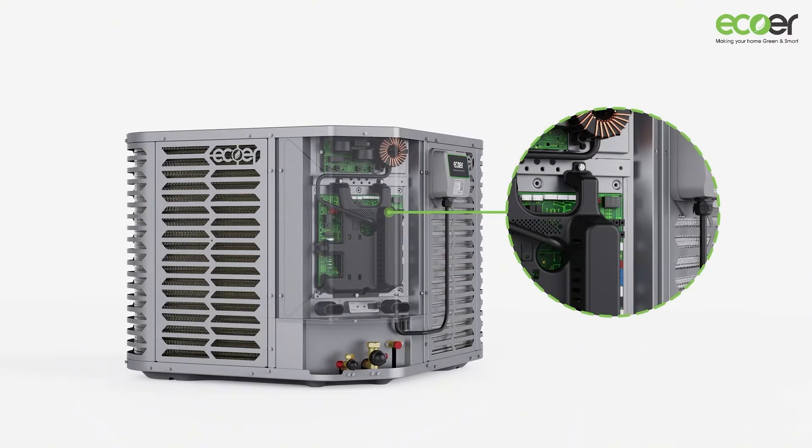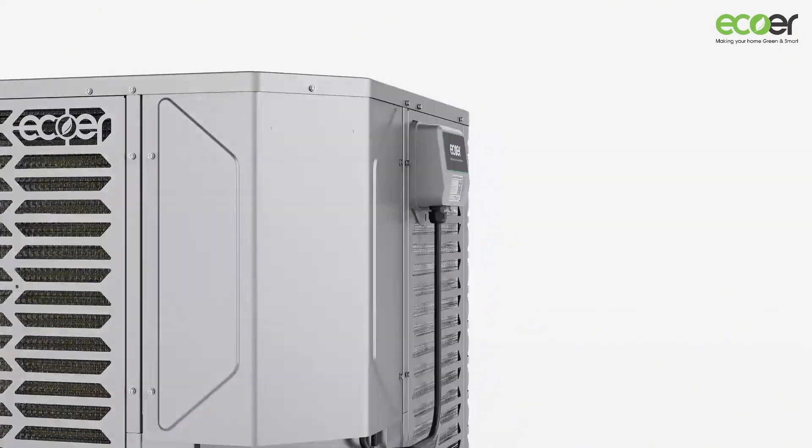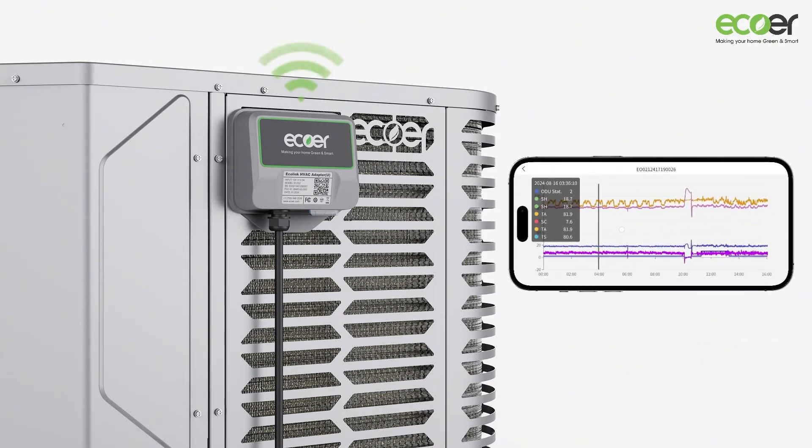We're the first residential ducted inverter heat pump manufacturer with up to 5G-enabled IoT technology. Pair the system with the EcoR IoT Gateway and contractors unlock a treasure chest of extra benefits like 24/7 remote monitoring and diagnosis post-installation, making maintenance a piece of cake.